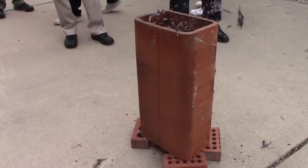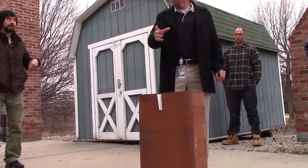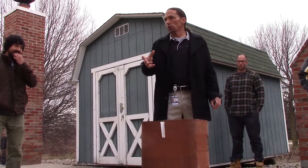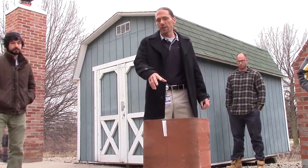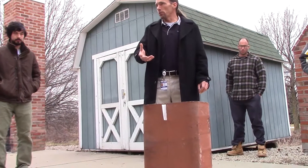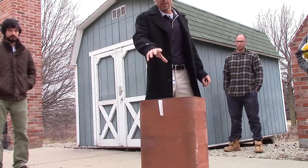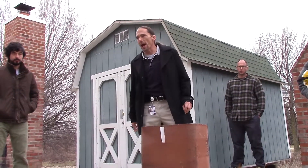Everybody hear that? Everybody see it? It wasn't an intense, hot burning, 2,000 degree sudden occurrence event. It was just we took some packing paper, some brown paper, some tissue paper, and threw it in there. It burned for — you guys saw it — 30 seconds, 40 seconds. But the temperature in there was enough where it heated up the inside surface a lot faster than it could heat up the outside surface, so it causes it to crack.